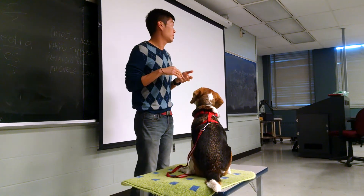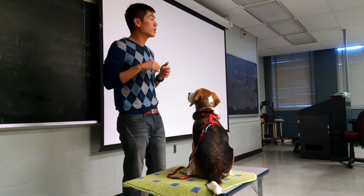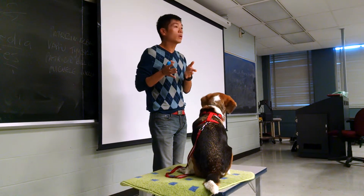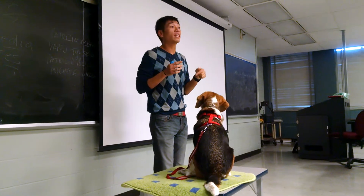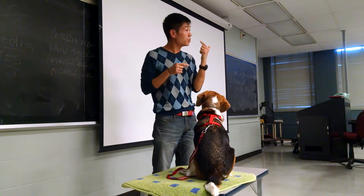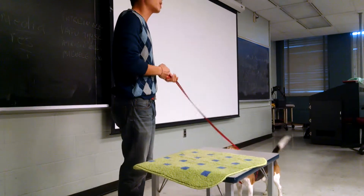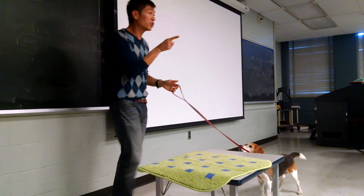The game she documented in that paper is called 101 Things to Do with a Box. I'm going to place a box in the workspace and wait for him to do a behavior that I like. The first behavior I'm going to click for is putting his nose in the box. If I see him put his nose in the box, I'm going to click and feed for it. What I'm trying to do is teach him that, of all the behaviors you can do with the box right now, what I want you to do is put your nose in the box.